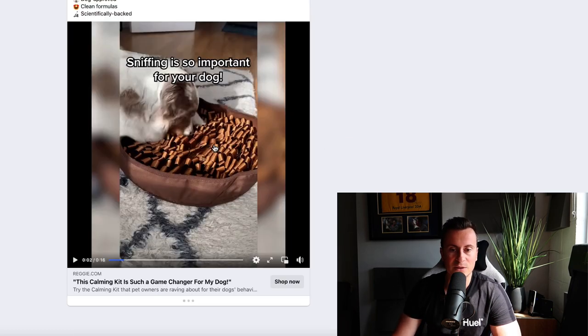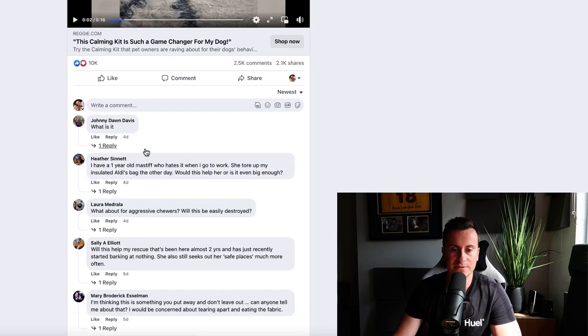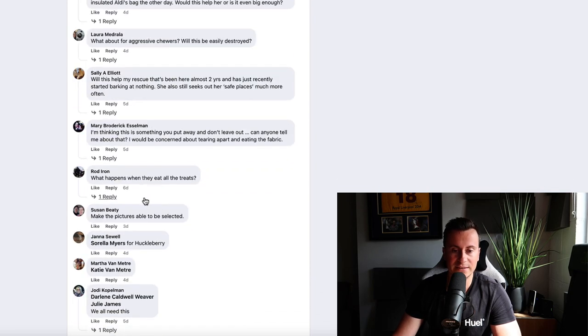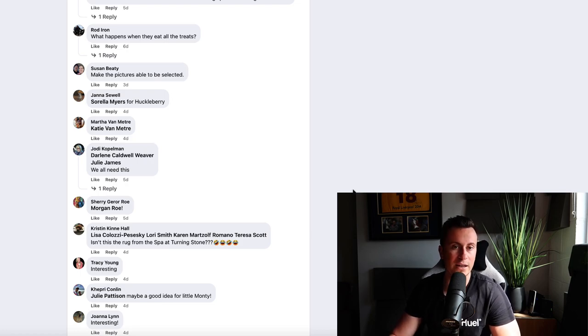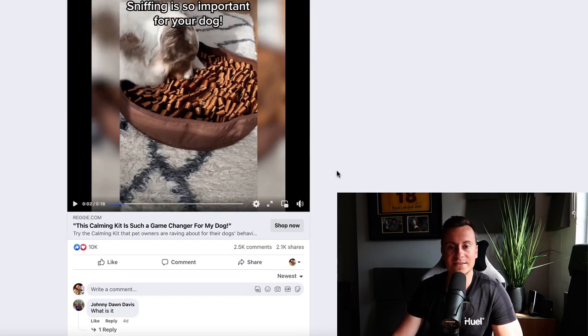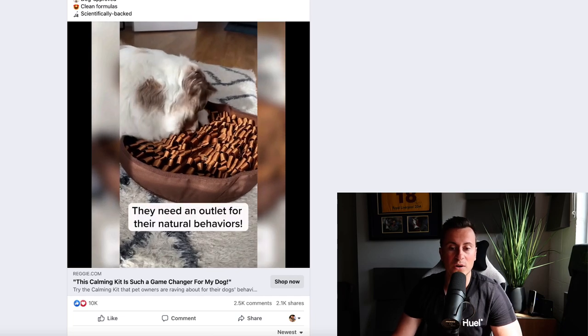The third thing I look for is whether the product is working right now. I go to the newest comments and I can see activity from four days, four days, five days, six days, three days ago — all within the last week. That indicates this ad is still running and still working right now. With that said, let's take a look at exactly what the product is.